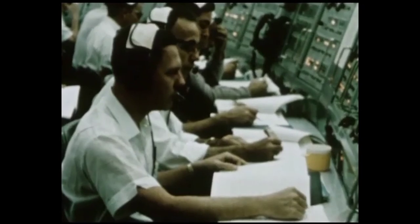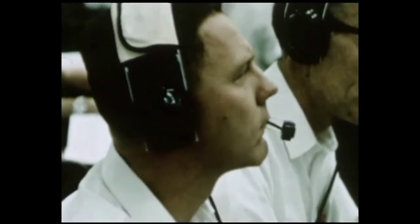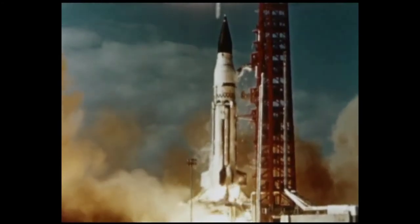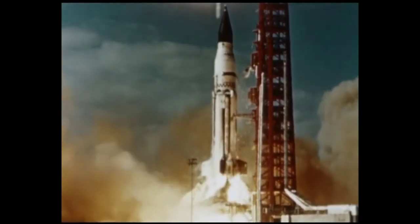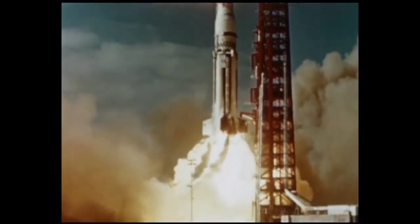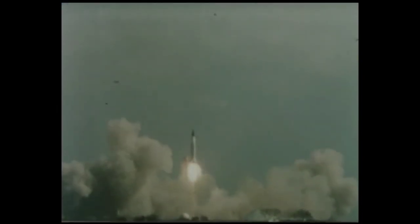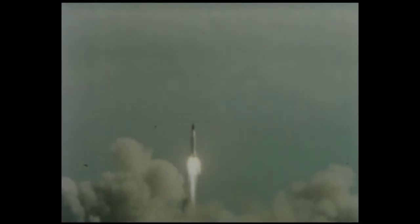Countdown was begun on January 28th. The count proceeded to launch, which was accomplished on January 29th at 11:25 a.m. Eastern Standard Time. Operation of the booster stage was nominal. First stage burning time was as planned.